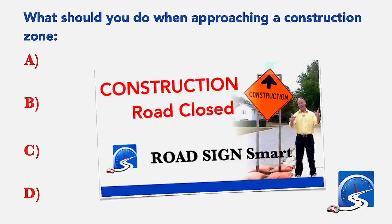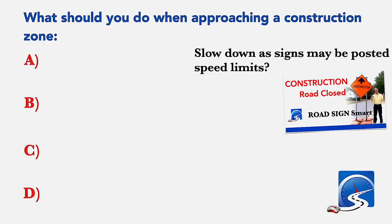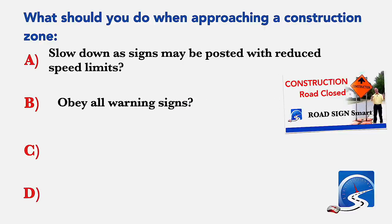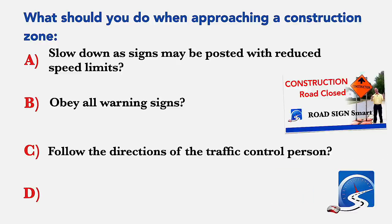What should you do when approaching a construction zone? Slow down as signs may be posted with reduced speed limits; obey all warning signs; follow the direction of the traffic control person; or all of the above. Correct answer D: all of the above.